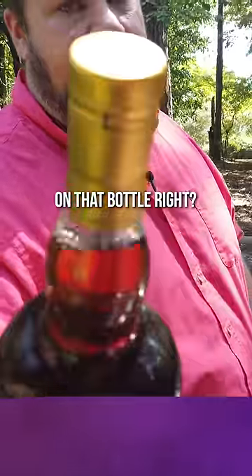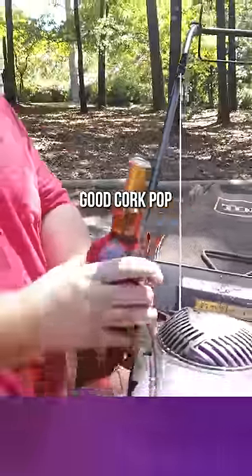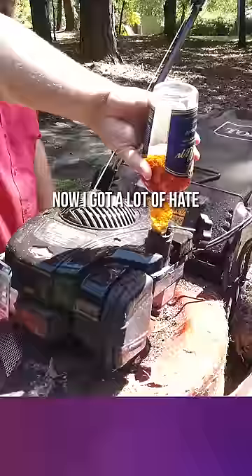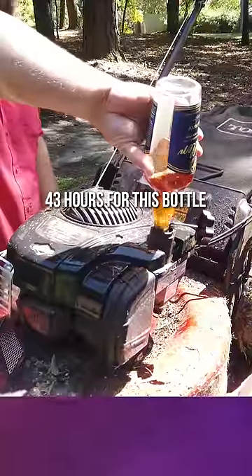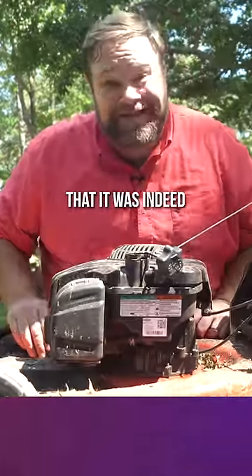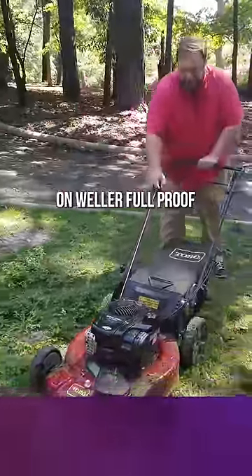That is a good seal on that bottle — nothing wrong with that bottle right there. Close up right here, we are opening that guy completely up. We are popping the cork. Good cork pop. Tasty bottle, and we are pouring that in a lawnmower. I got a lot of hate for waiting 43 hours for this bottle. Hopefully this proves that it was indeed not about the bottle. Let's see if a lawnmower can run on Weller Full Proof.